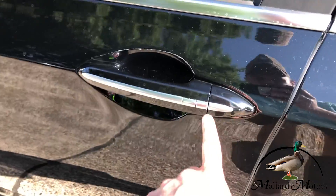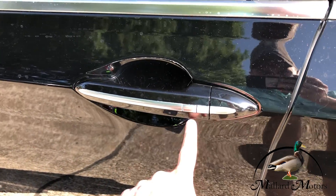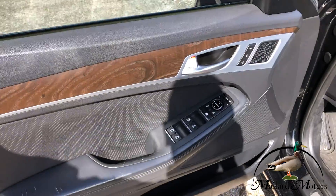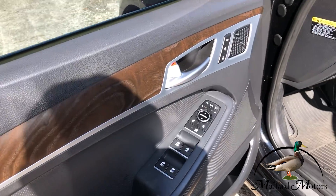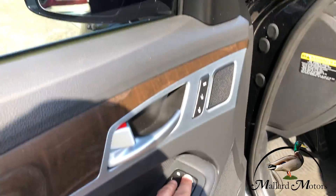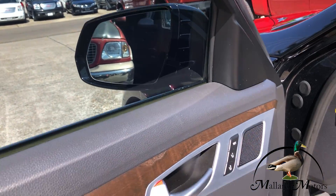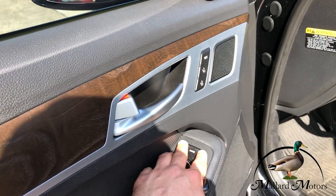And you got the panoramic sunroof that goes all the way back. Got a proximity button on the handle so as long as you got the key on you, you can lock or unlock the car with it. Got power locks, power adjustable mirrors, power windows, and the power fold mirrors.